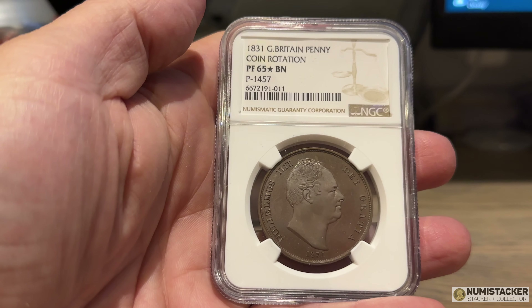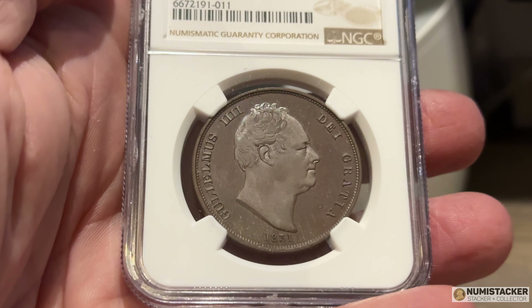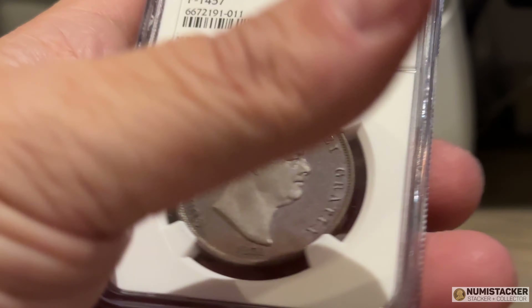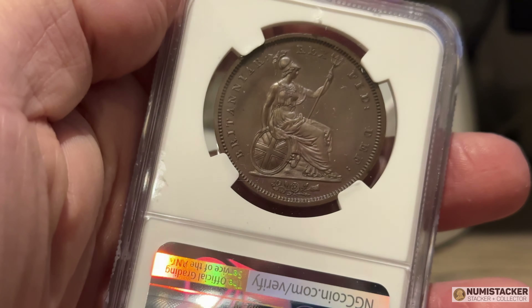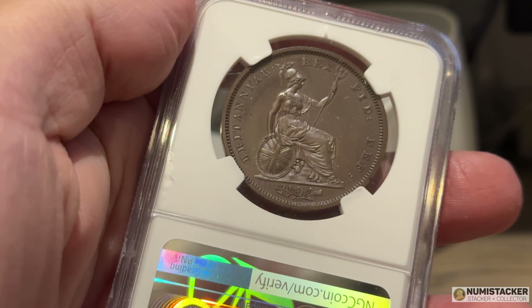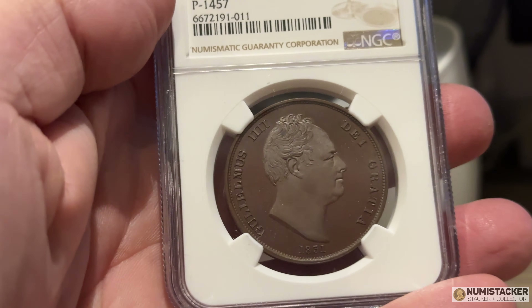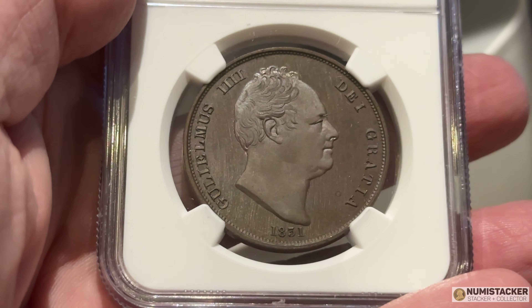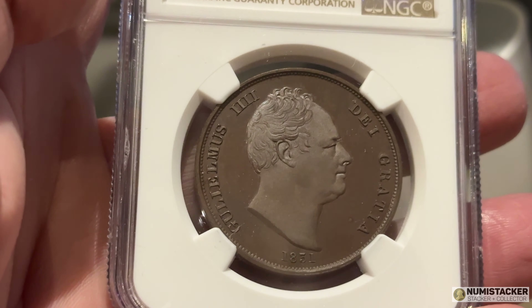The next two exceptional coins were sent in for submission by The Coinery. It's an auction house and collector's emporium based up north in Leeds — great people to know when it comes to pre-decimal coins. The Coinery is run by Richard and Guy, so I'll leave the link below if you want to make contact with them.